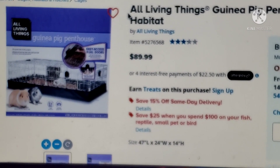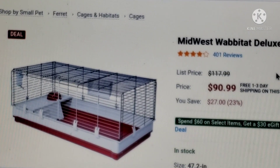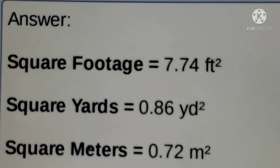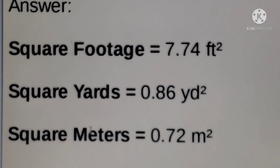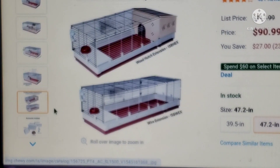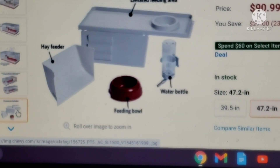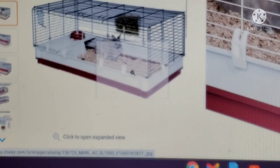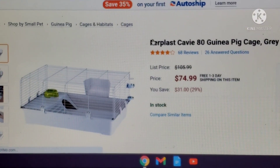This is the Midwest Wabitat, about $90 on Chewy — expensive to me. The square footage is 7.74, so kind of just at the bare minimum. I would probably not recommend this, and it's more of a rabbit habitat anyway, though I guess you could put a guinea pig in here.